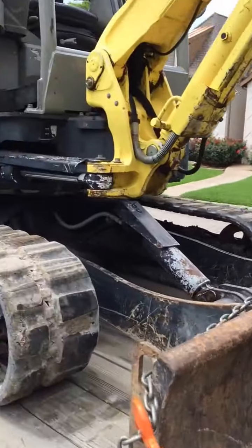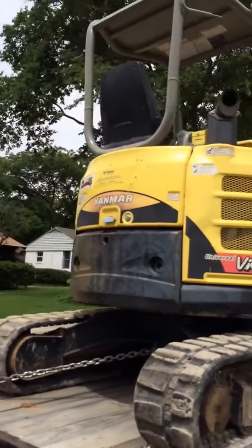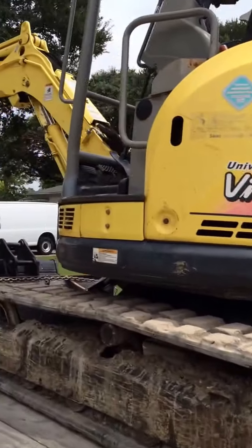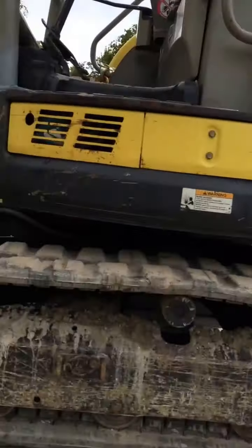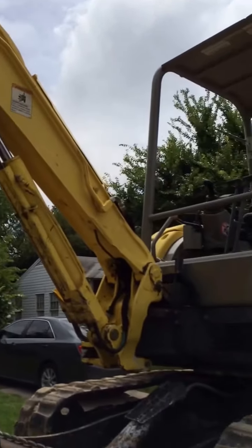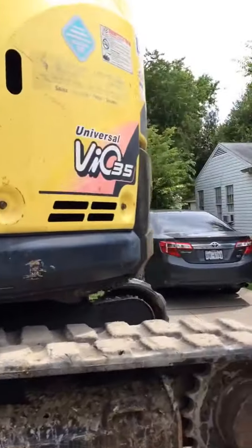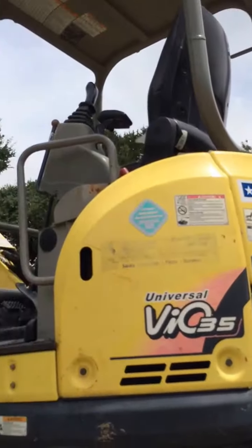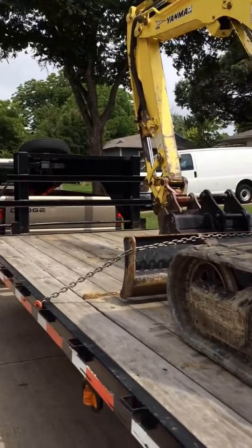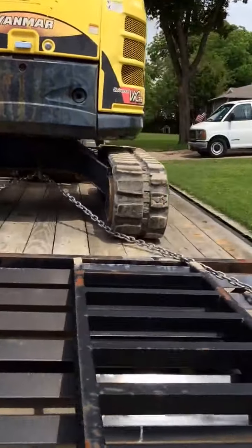There's a backup. Once we upgrade the tracks, we'll be good to go. The Vio 35 will dig about 9.9 feet. This is the loaner trailer we're borrowing until we get our own — ours is being built right now.